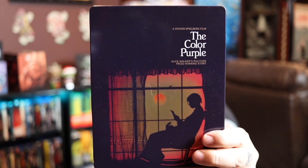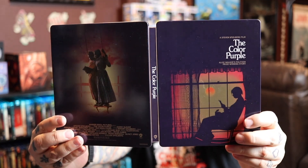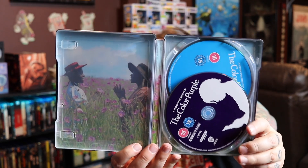Here's another UK steelbook I love. We didn't get one in the United States — I wish we would and hopefully we will — and it is for The Color Purple. This one also made my list of favorite 4K transfers. Beautiful artwork, it just looks great. Here's the front, back, and spine, and you do get interior art as well which is gorgeous. If you've seen the movie, you know.